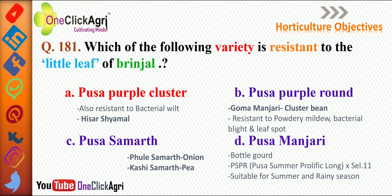Pusa Manjari is a variety of bottle gourd, developed from PSPR (Pusa Summer Prolific Long) crossed with selection number 11, and is suitable for summer and rainy season. Goma Manjari is a variety of cluster bean and is resistant to powdery mildew, bacterial blight, and leaf spot.